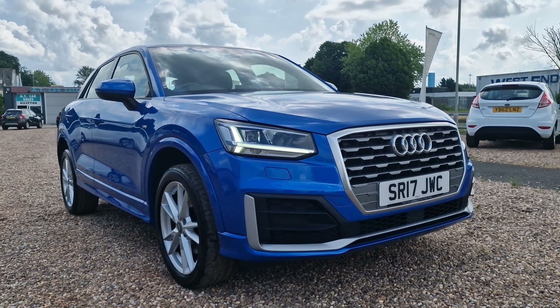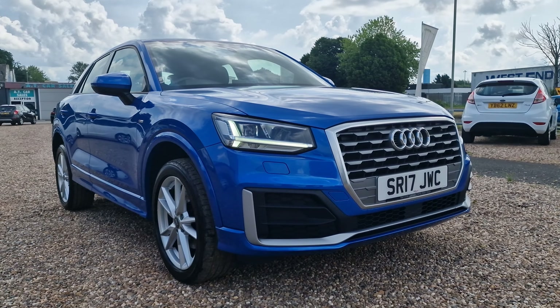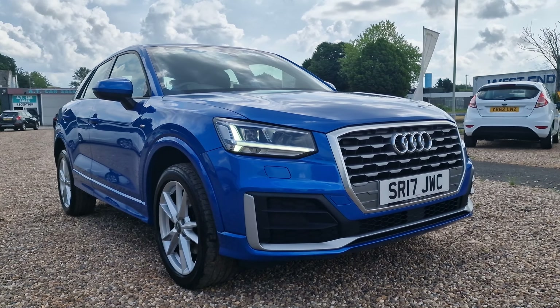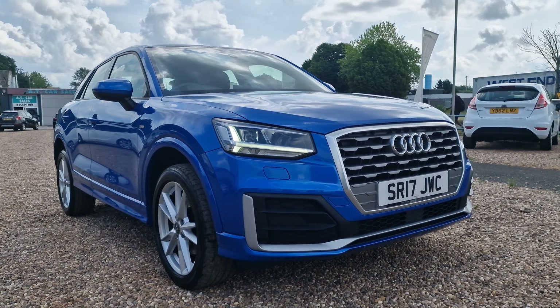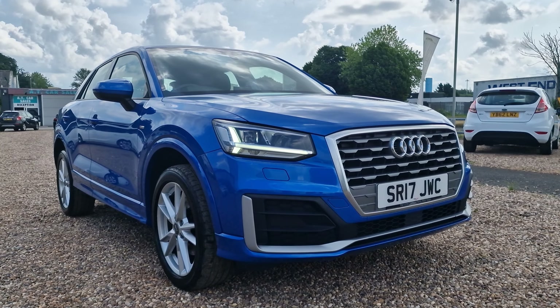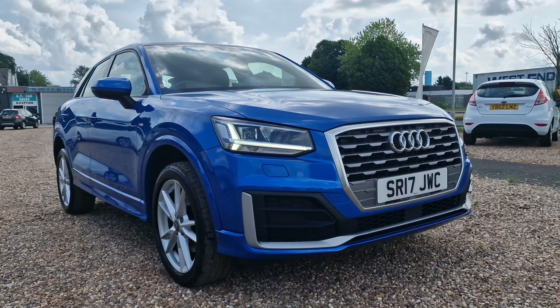Hello and welcome to today's video. My name is Andy from AT Car Sales in Corby, Northamptonshire. Today we're looking at this absolutely gorgeous Audi Q2. This one is the 1.4 TFSI with the cylinder on demand engine — probably the best engine I've ever come across. The S-Line trim with a Euro 6 stop-start, so fantastic for folks in the London and Birmingham ULEZ zone, being a ULEZ compliant vehicle.